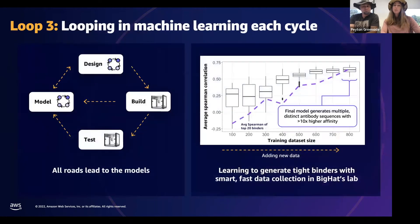The third loop is looping in machine learning in each cycle. This is perhaps the most exciting loop — the one that ties ML into every cycle of design, data generation, and back to design. It really unleashes the power of our models on the problem of protein design. Typically, one thinks of the design-build-test cycle as a loop. But what we have here is the model coming into the loop — not just after the test, but every single time we design, build, or test something. The data from all those steps is being slurped up, modeled after it's been QC'd and processed, using that information to improve our designs and our processes. We call this 'all roads lead to the models.'